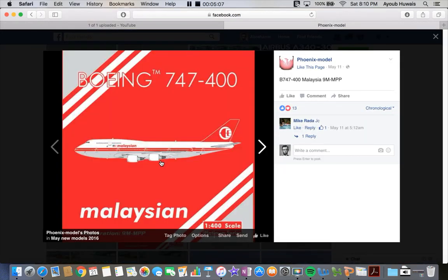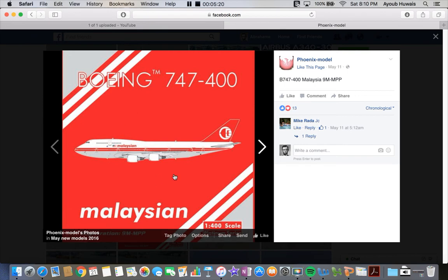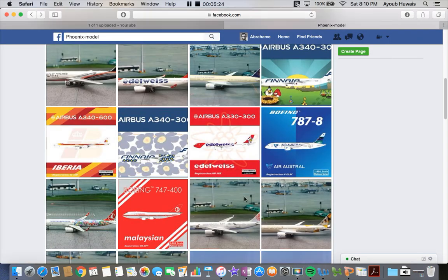Next up is the Malaysian 747-400 retro in 1:400 scale. This is a cool looking plane — I did not know they still operate the 747, but apparently so, because I put this livery on a monthly montage video, I believe it was for April. That plane's kind of neat.